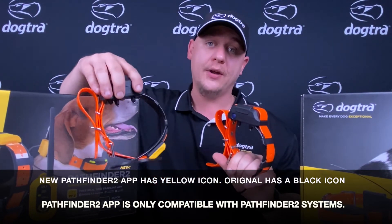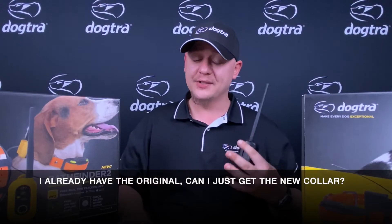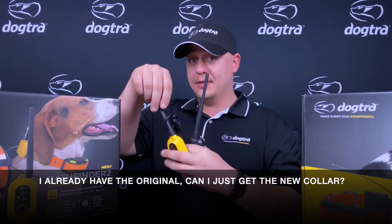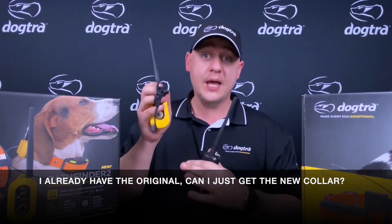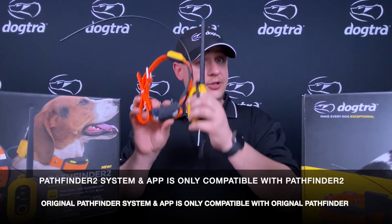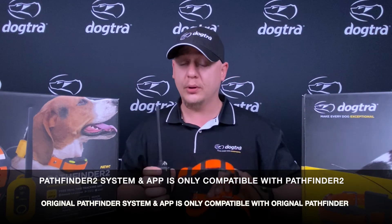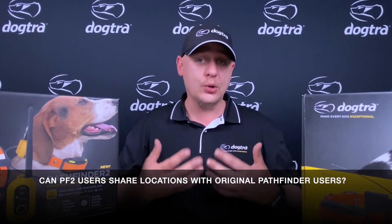The biggest thing to keep in mind is that Pathfinder 2 can only communicate with Pathfinder 2 systems, and Pathfinder 1 can only communicate with Pathfinder 1 systems — mixing and matching is not available. If you had an original Pathfinder connector and a Pathfinder 2 receiver, these cannot talk to each other. The technology in the new Pathfinder 2 connector is greatly different and vastly improved, so it will not communicate with any old model. We can always verify which connector belongs to which collar by matching the serial numbers.